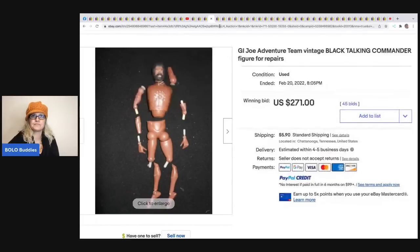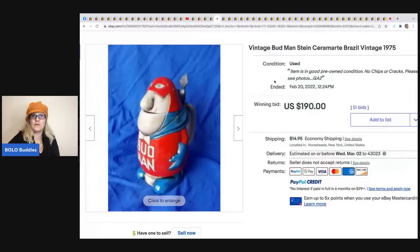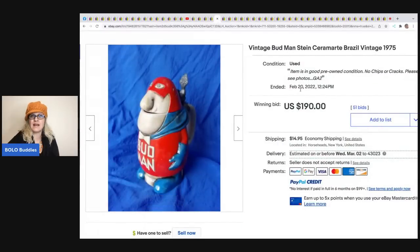Vintage Bud Man stein from 1975 - this sold for $190 plus shipping.